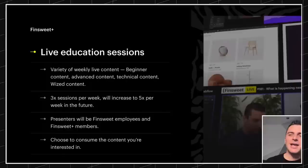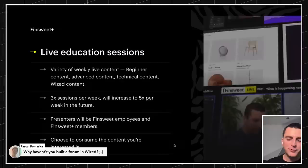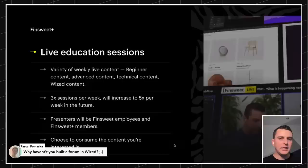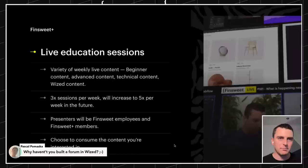From the comments — why haven't you built a forum in Wized? We are. First, we're going to build this FinSuite Plus forum. When we've built that, we are going to clone it and use it for Wized. Wized is going to mirror that same setup as FinSuite Plus.